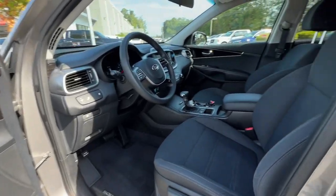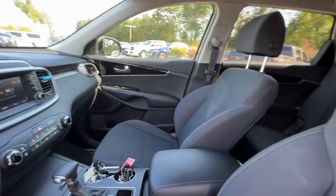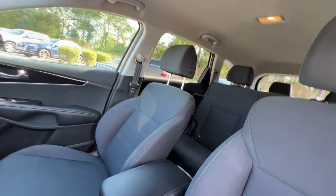Prepare to build lasting family memories in this smooth, spacious Sorento. Come in for a fun and easy test drive. Our team will make it the best part of your day.